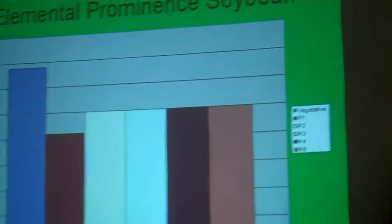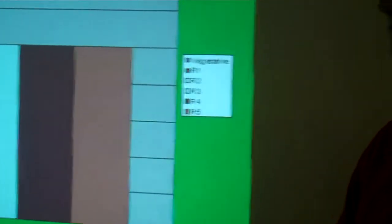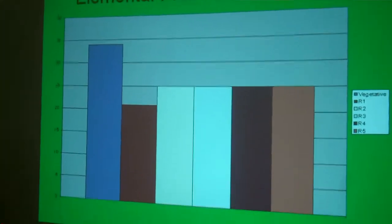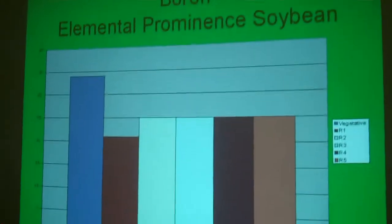Looking at the elemental prominence of boron, it's a fairly similar chart. There's a huge demand at the vegetative stage in the soybean plant for boron, and it does diminish going into the R stages — the reproductive stages.